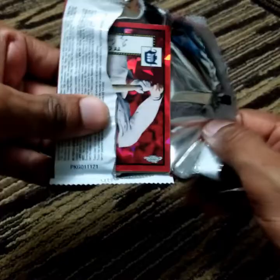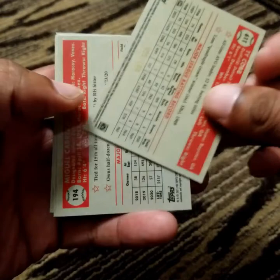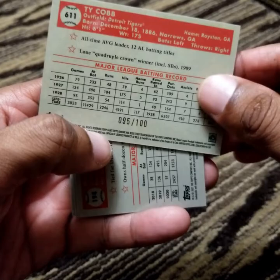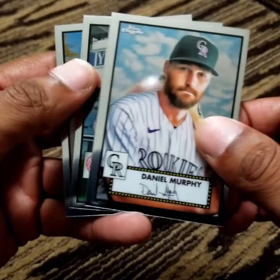Right off the rip, a Ty Cobb — look at this — a red variant, 95 out of 100. Hall of Famer, beautiful card there. Not a bad way to start off folks. Daniel Murphy, the great Tino Martinez, and Miggy.